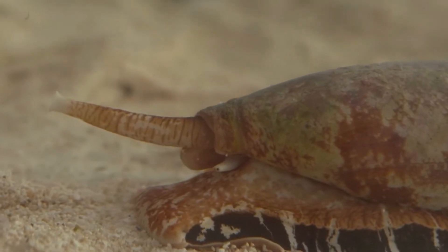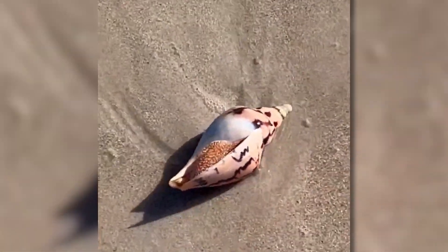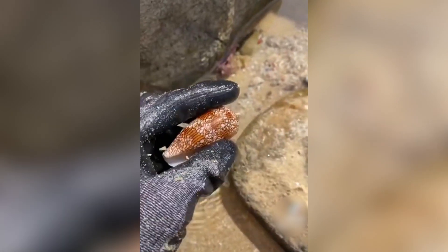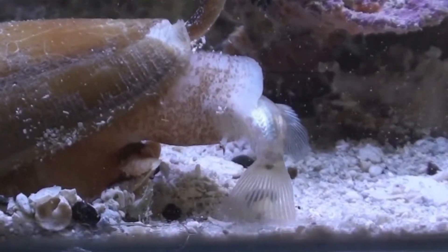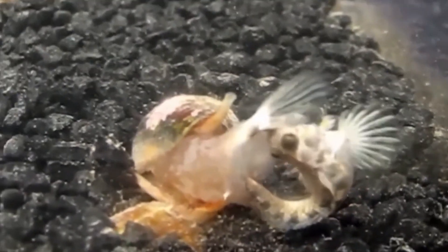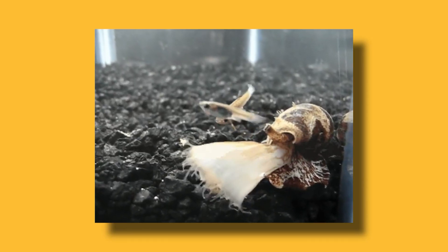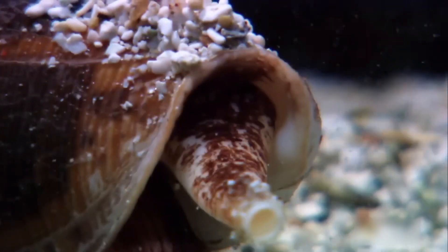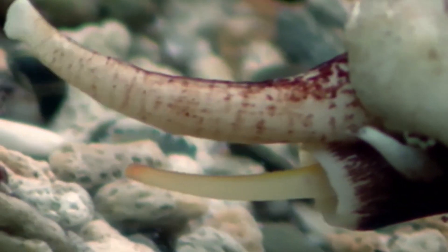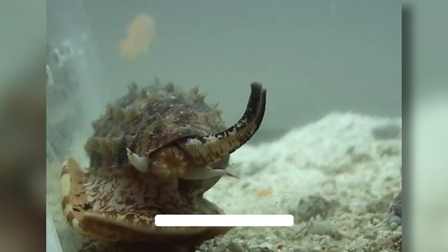The diversity of cone snail species is mind-boggling — with over 800 recognized species, each displaying unique patterns and colors, and some able to change the color of their shells to blend in with their surroundings. Some species form aggregations of hundreds or even thousands of individuals. However, they're facing a number of threats, including habitat loss, overfishing, and climate change, and some species are also threatened by the shell trade. Conservation efforts are underway to protect cone snail populations and their habitats, and scientists are also working to develop sustainable ways to harvest cone snail venom for research and drug development.